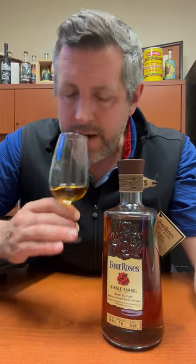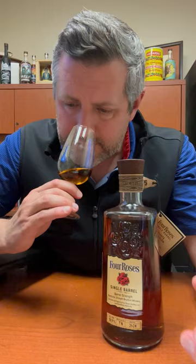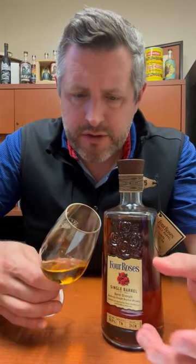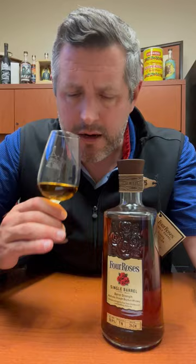Very elegant, very subtle nose — a lot of tropical fruit, pineapple, passion fruit, maybe a little bit of orange zest. There's kind of a sweet banana note here as well.